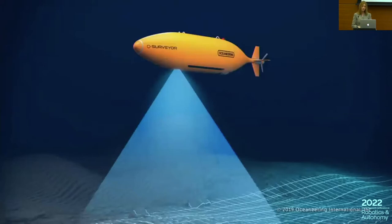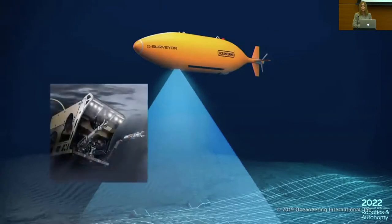We have survey AUVs — autonomous underwater vehicles — which are made for traveling long distances. They are torpedo-shaped to achieve good hydrodynamic properties, making them energy efficient. But as you can see, they do not have any manipulator arms, so they cannot interact with their environment — for instance, picking up a sample from the ocean floor.